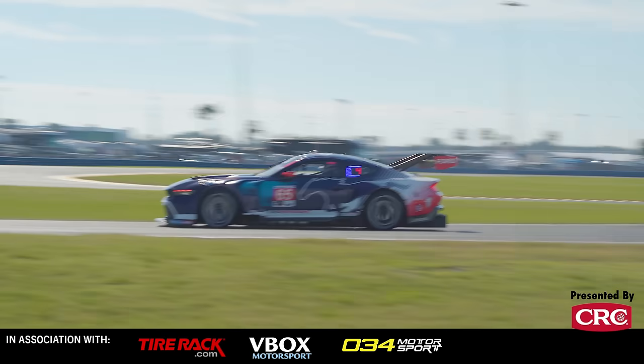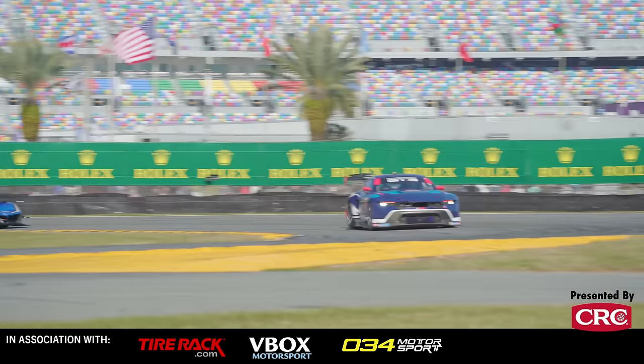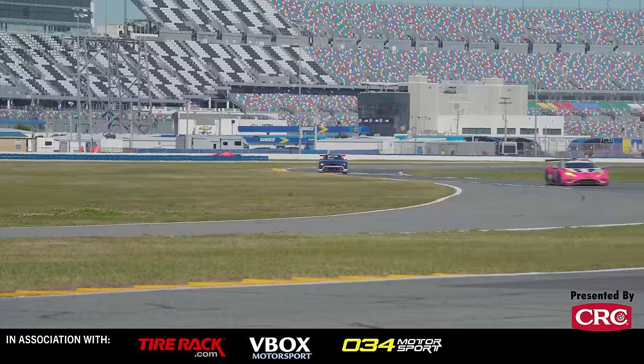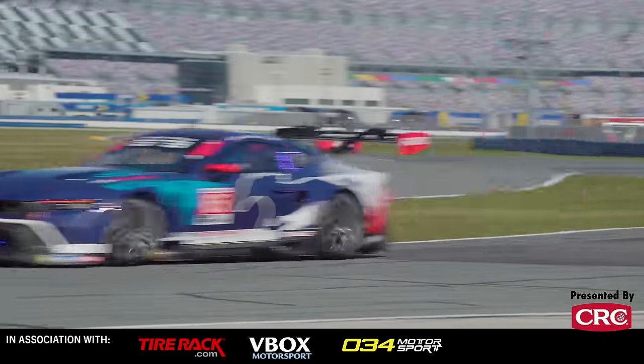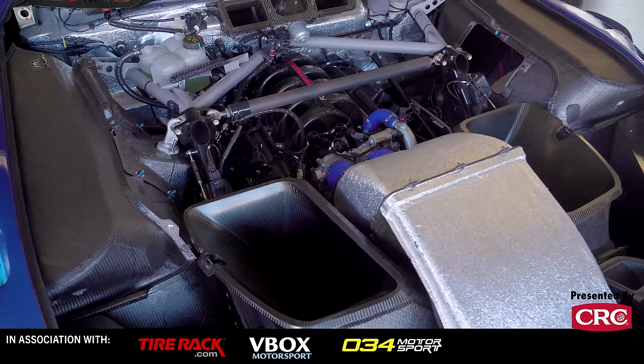My name is Joey Hand. I'm driver of the number 65 Ford Mustang GT3 for Ford Multimatic Motorsports. One thing I'm excited about is we have a Mustang back racing all over the world. There's going to be so many Mustang fans that will be so excited to see this car, hear this car.